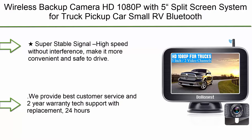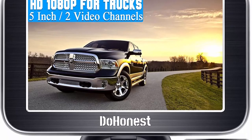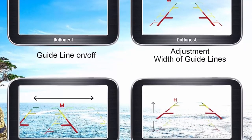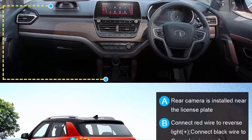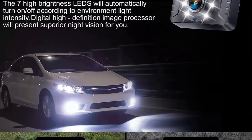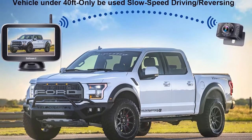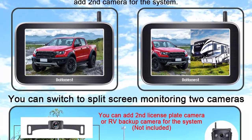Top 7: Dohenest V25 — HD 1080p wireless backup camera with 5-inch split screen system for truck, pickup, car, and small RV. Bluetooth backup camera with 2.4G stable digital signal, easy installation, supports adding a second RV camera. Super stable high-speed signal without interference, reaching over 600 feet in open area and under 40 feet on vehicle with reverse use. Comes with two-year warranty, 24-hour after-sales service, and a professional technician team available for any issues.